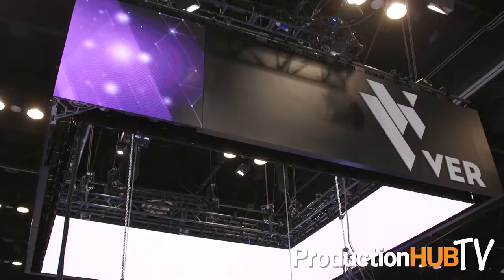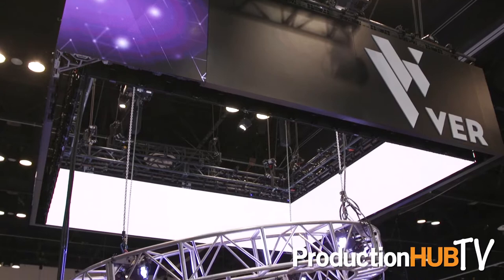My name is David Martin with VER. Here we are at Infocom 2017, displaying some automated control systems for use in the audio-visual and concert industry.